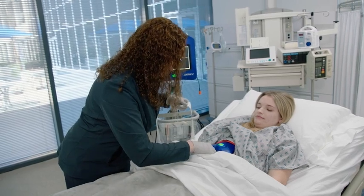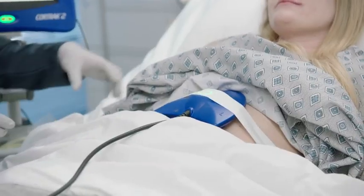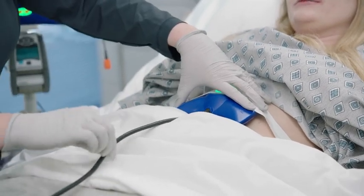Before we had the CoreTrack system, my team of dietitians did not have any involvement in the tube placement process. We would send for an x-ray, wait for the x-ray report to come back, and it may say advance the tube 20 centimeters. They would then have to advance and re-x-ray. So this led to unnecessary exposure to radiation and then several hours of time.